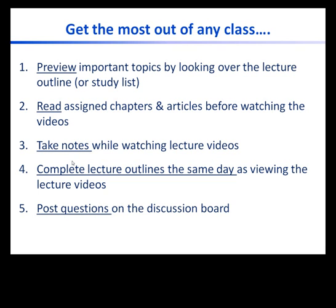Lecture slides are posted online. Taking notes in class is a good way to stay focused on the lecture. Lecture outlines or study lists contain learning objectives, important topics, and terms. These are provided to help you narrow down what to focus on when studying. I recommend that you complete lecture outlines the same day as you view the lecture. This will help you remember as much as possible from the lecture. Previous students agree — completing lecture outlines on the same day as you hear the lecture helps you retain more than waiting to do the outlines on another day.